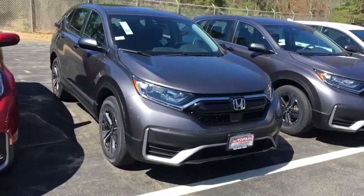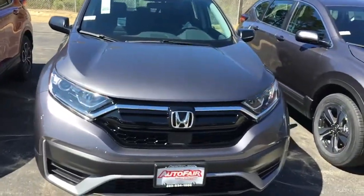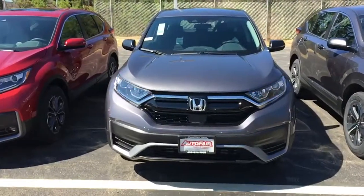Good morning Holly, this is Samia at Autofair Honda. Alisa at our BDC department asked me to make a short video for you for the all-new 2020 Honda CR-V.